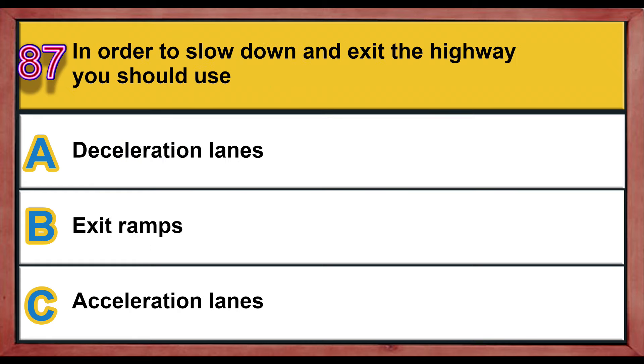Question number 87. In order to slow down and exit the highway, you should use: A) deceleration lanes, B) exit ramps, C) acceleration lanes. Correct answer is A: deceleration lanes.